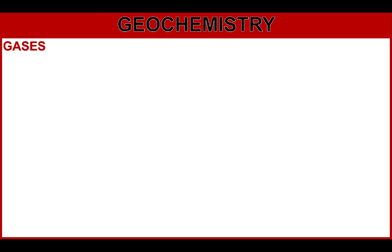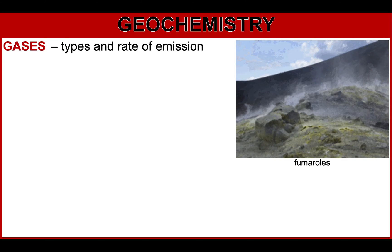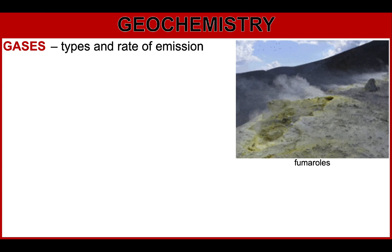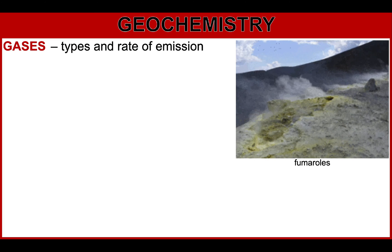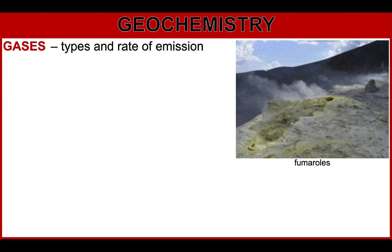Speaking of gases, this is another part of geochemistry. What you have to be cautious of are the types and rate of emission. Gases rise through vents called fumaroles — from the Latin word meaning smoke. Sometimes the concentrations are high enough to create acid rain that kills vegetation, which is one of the very visible signs of volcanic activity. Scientists have several ways to measure the rate of emissions more precisely.